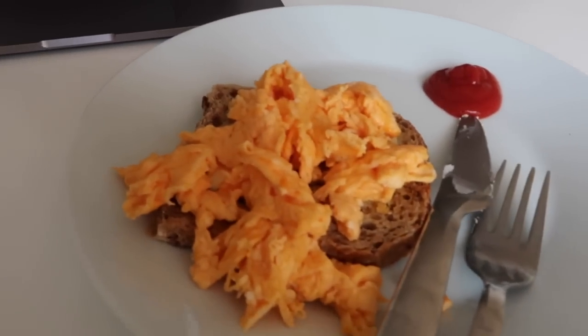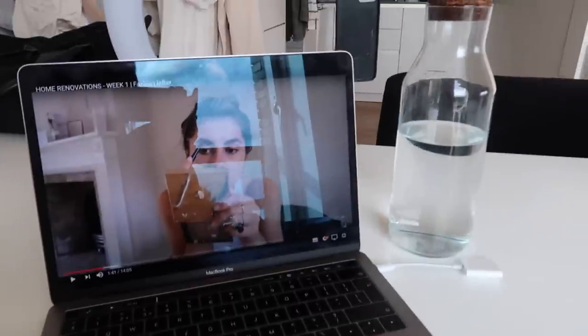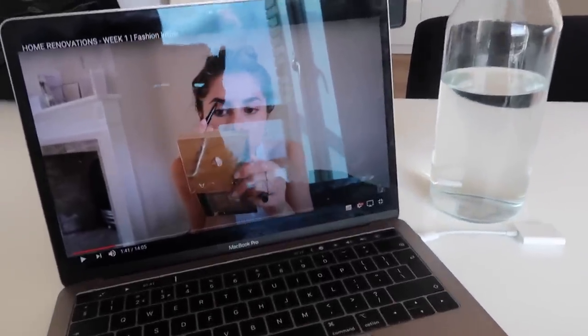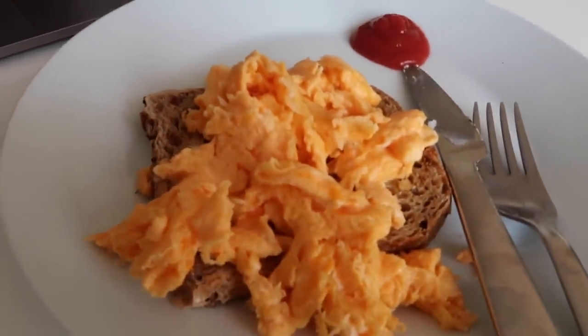I've just been working on my laptop all morning and I've made myself some scrambled eggs for lunch. I'm currently watching Fashion Influx on YouTube - she's just got a new house and I love anything to do with home renovations. I'm going to finish this and then back to this afternoon's work.